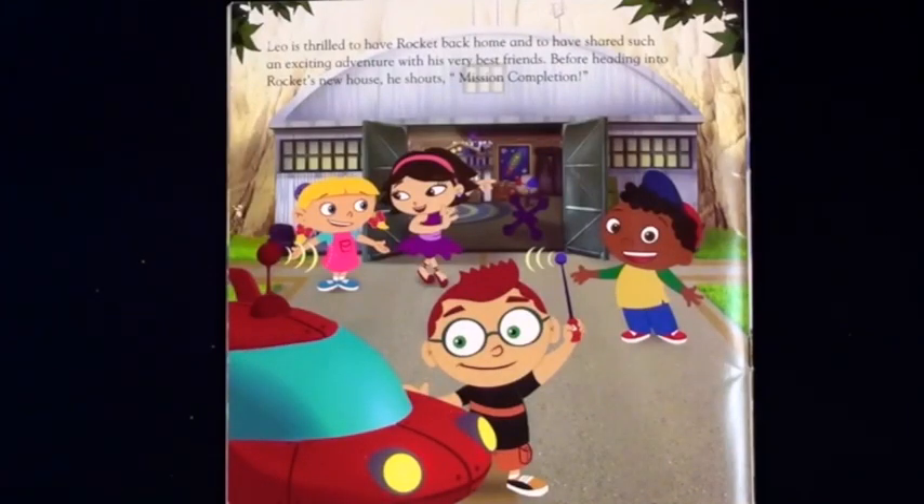Leo is thrilled to have Rocket back home and to have shared such an exciting adventure with his very best friends. Before heading into Rocket's new house, he shouts: Mission complete!